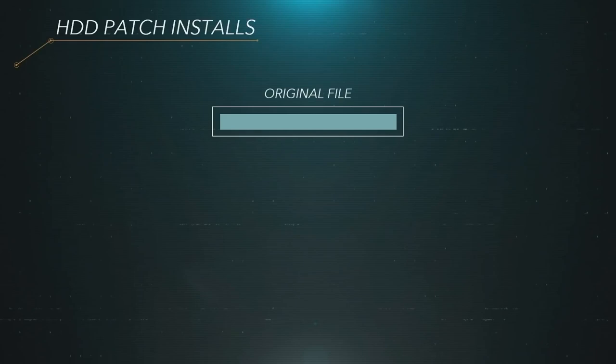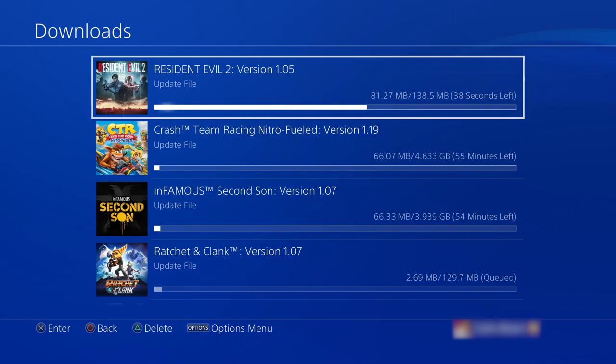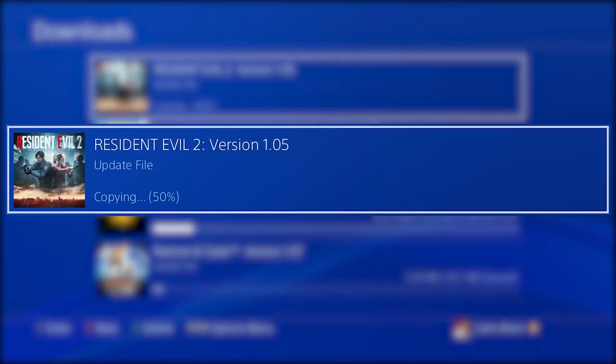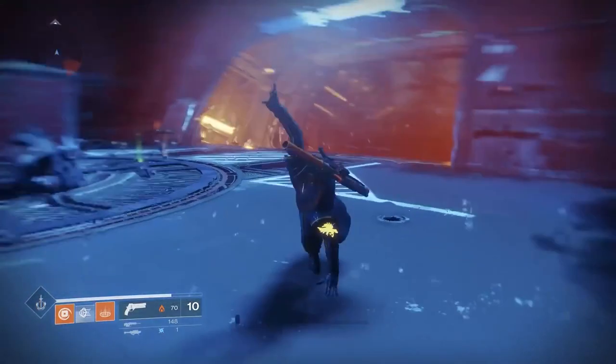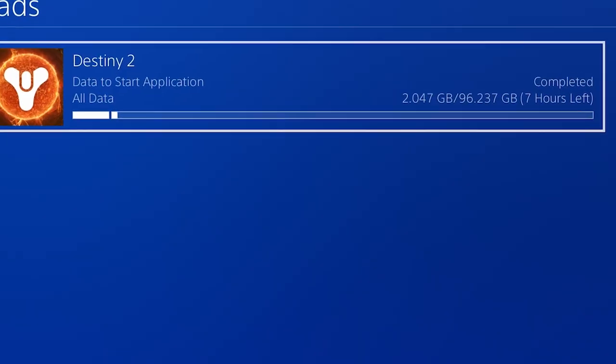The PlayStation 5 won't eliminate patches entirely, or make your internet download these sometimes monstrous files any faster. However, what it will do is cut out a stage in the patch process on Sony's system. Currently, when you download a patch, not only do you have to wait for the download, but also the installation of the patch, which frustratingly can sometimes take just as long, if not longer. Like the time you had an hour to spare and a new patch turned your Destiny 2 session into a rousing game of staring at a progress bar.